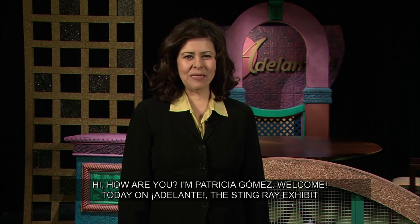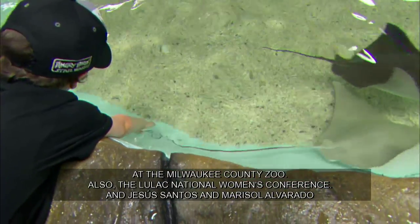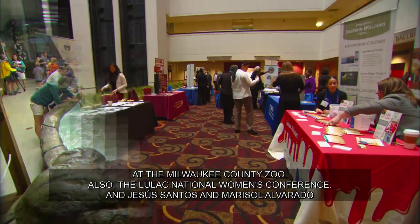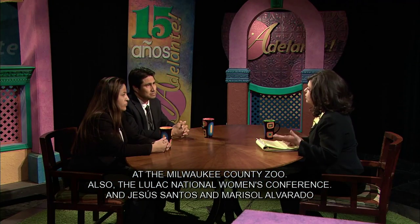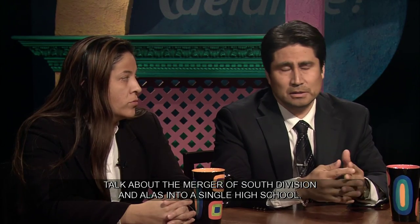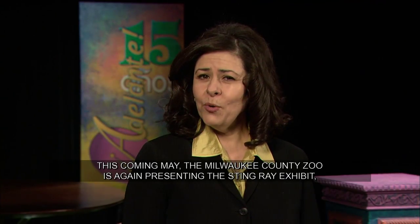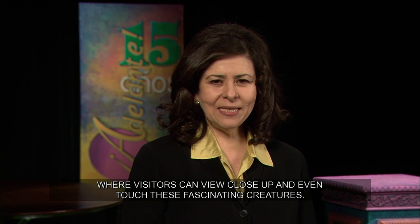Hello, how are you? I'm Patricia Gómez. Welcome to the exhibition of mantarrayas at the Milwaukee County Zoo. The National Women of LULAC, and Jesús Santos and Marisol Alvarado talk about the integration of South Division and ALAS into a single preparatory school. For one more year, the Milwaukee County Zoo will present the stingray exhibition, where visitors will be able to see and interact with these fascinating creatures. Salvador Gómez will bring images of the exhibition.